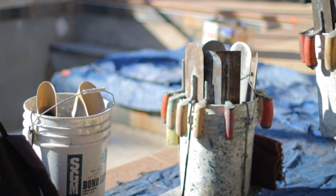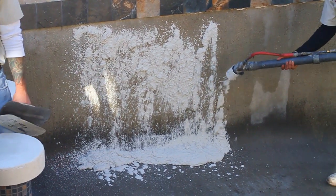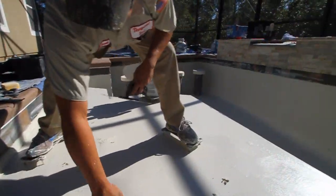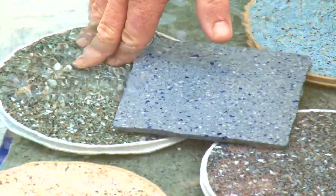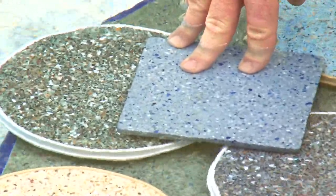In the 20 years that I've been plastering swimming pools, I have used every material that is made. The one that I'm the most comfortable with, the one that I feel is the best that you can get, is a natural pebble finish or the hydrazo finish, both made by CL Industries.